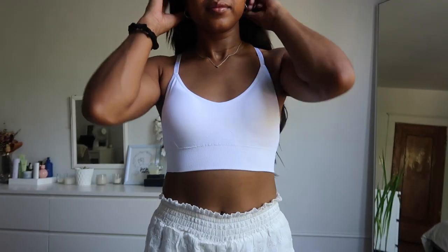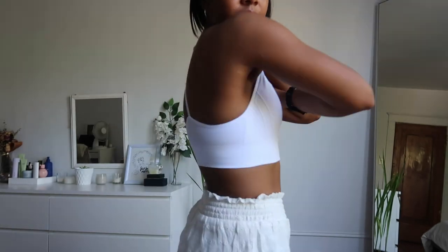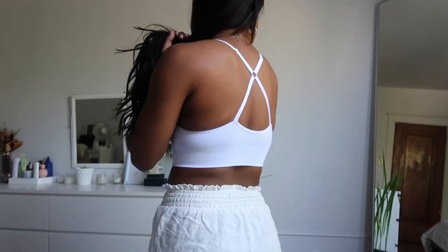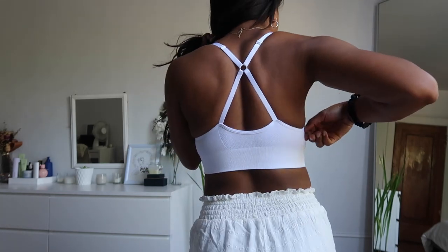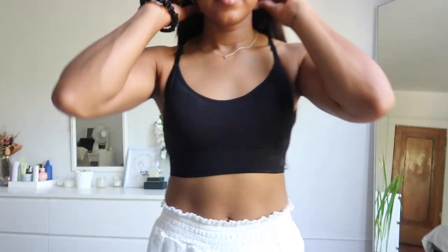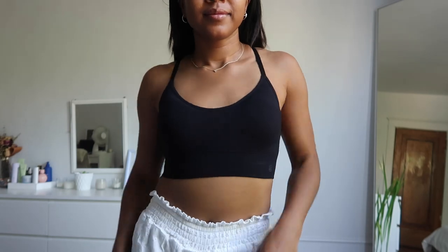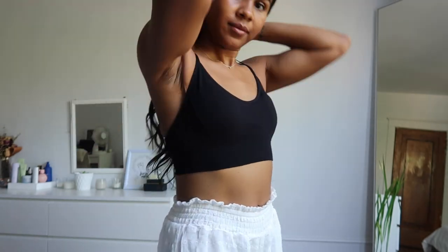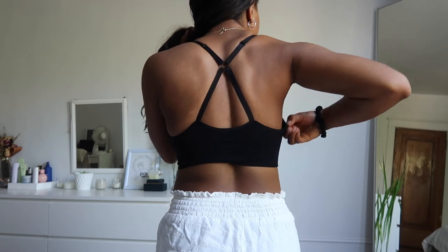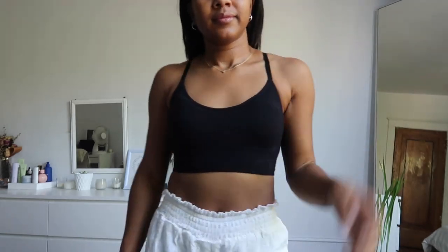Next is this white sports bra. It's very basic, very simple. The back has a little bit of a crisscross to it. You can never go wrong with a basic white one, and I went ahead and got it in black as well. Super cute, very flattering, holds everything in. I have small boobs so I don't really need a very high impact sports bra.